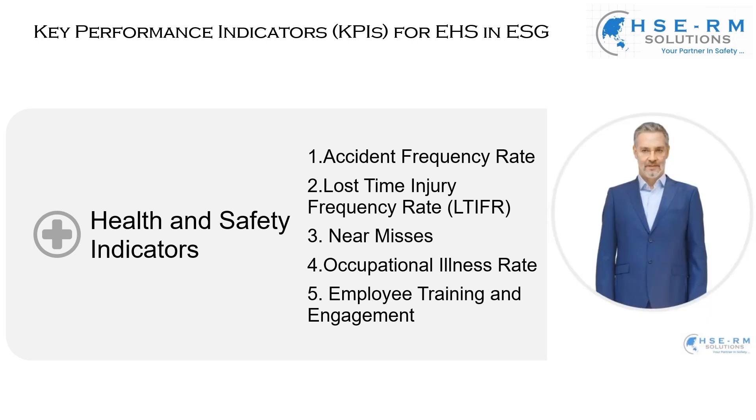Next is the lost time injury frequency rate. This measures work-related injuries resulting in absenteeism. It's a crucial metric that tells us about the severity of accidents and their impact on our team's productivity and morale. Our objective is to minimize this rate, ensuring a safe working environment where every employee can perform their duties without the risk of injury.